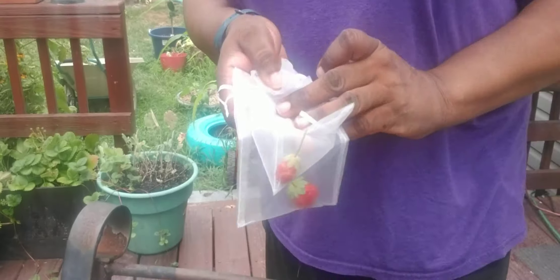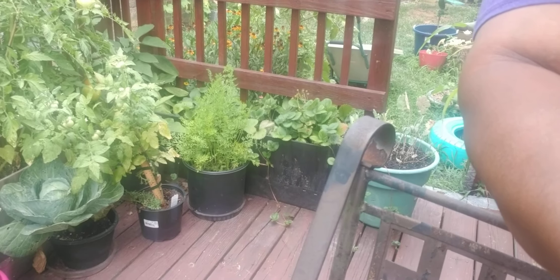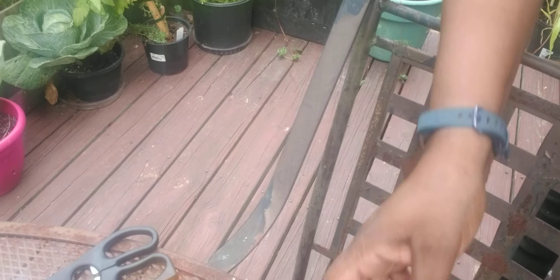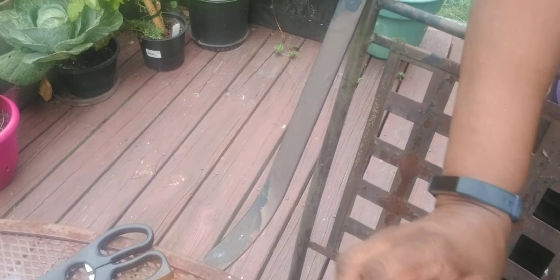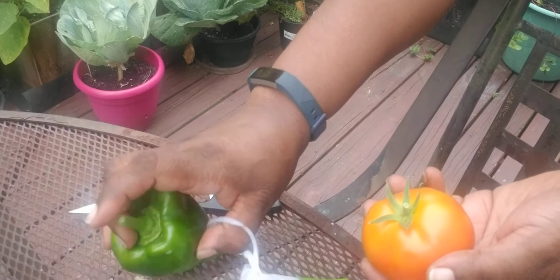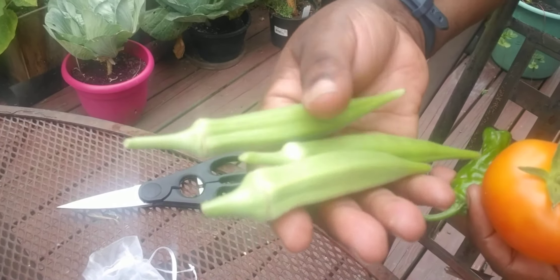Bugs are trying to eat me alive. Alright, so let me show you what my harvest is today. Let me bring you down real low so you can see exactly what I'm seeing. So we got some strawberries, bunch of tomatoes, more tomatoes, bell pepper, hot pepper, and three okras. Woo hoo! I think this is a fantastic haul for today.